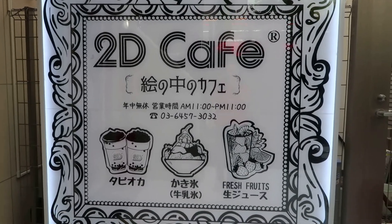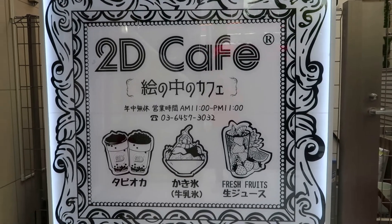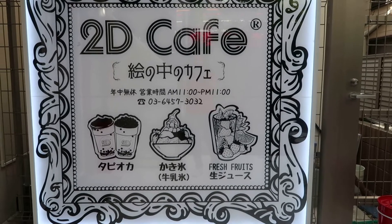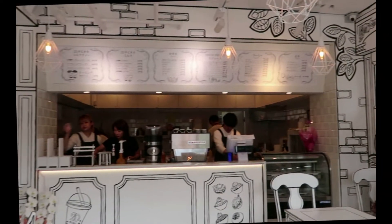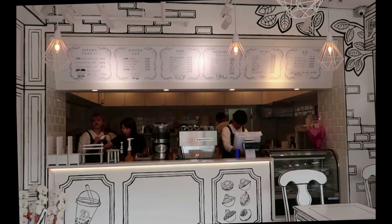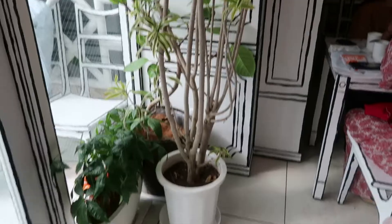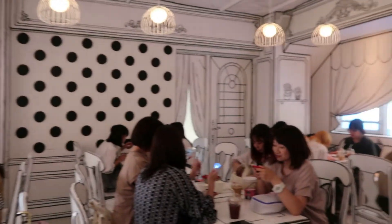I read about the 2D cafe in Soda News 24 — I'll leave the link in the description box. I really wanted to check it out because supposedly it makes everything look like a comic book. I was also excited for the menu because it offers tapioca drinks, shaved ice, and fresh fruit drinks, which you order and then once you're seated at your table you get a buzzer that lets you know when it's ready, and you pick up your food at a window. Check out this cafe — the artwork is amazing and the decor really does make you feel like you're in a comic book.